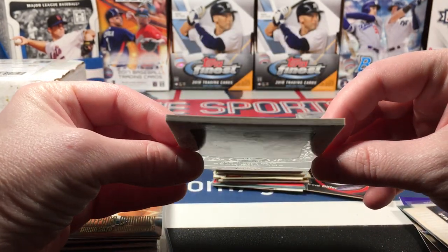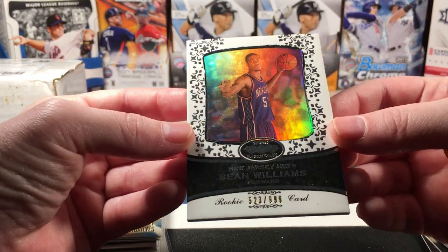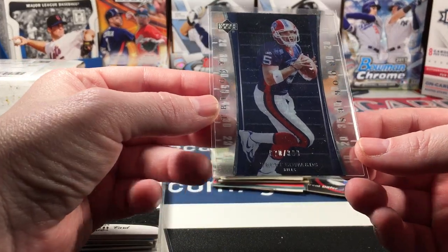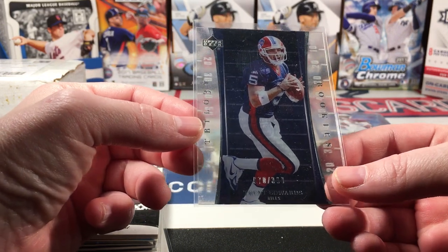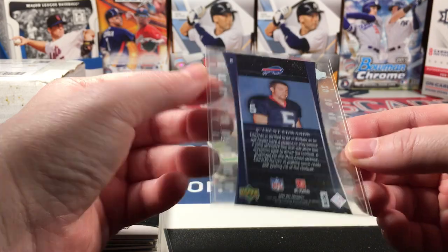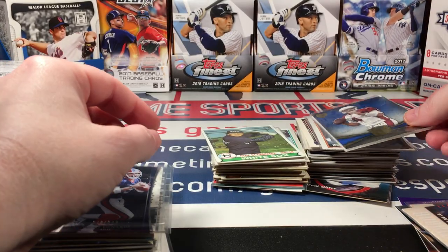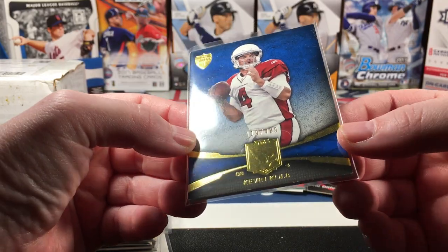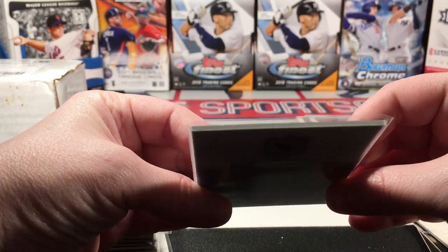That Topps Echelon card is crazy thick — it's almost as thick as a game-used card. And this was neat: a Trent Edwards Upper Deck Acetate from 2007. And a Kevin Kolb Topps Supreme numbered to 429 — another really thick one.